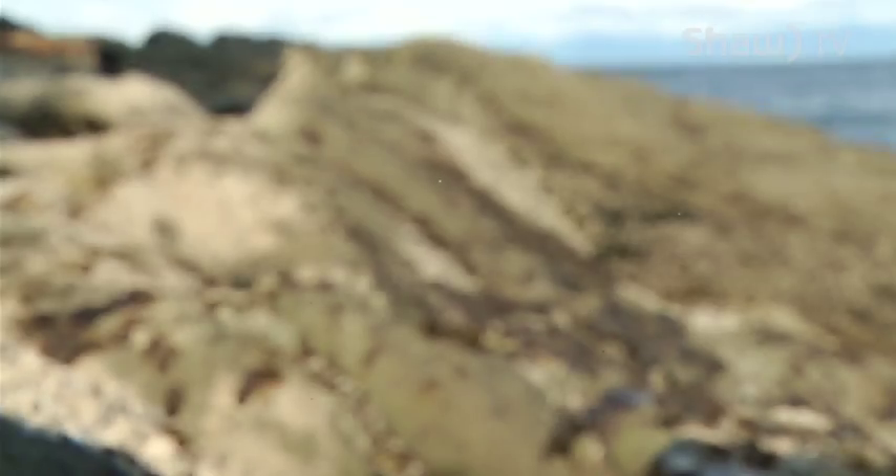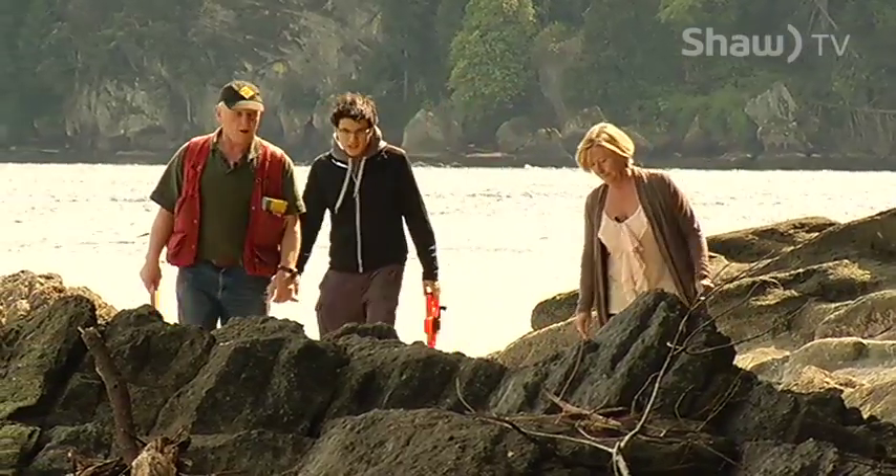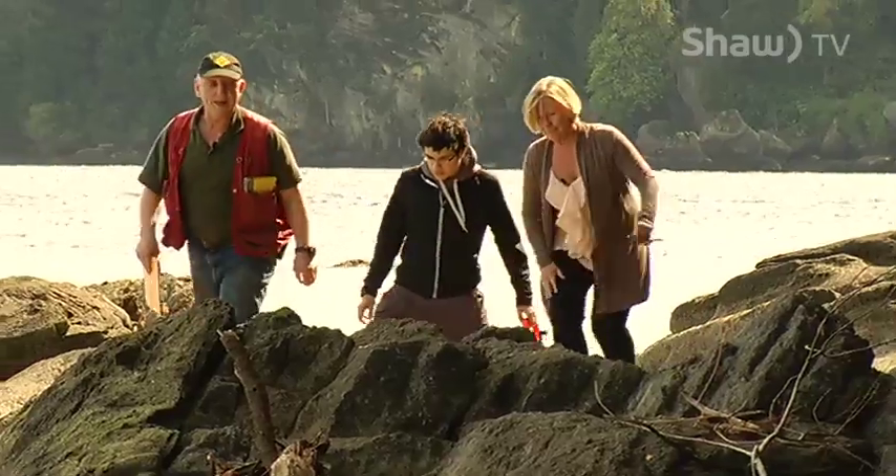I'm going to take you to see a bedrock fault here that's within some sandstone and conglomerates — what we would say is probably an old, inactive fault.